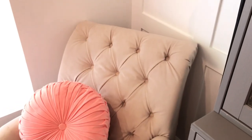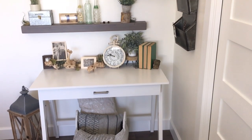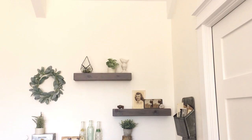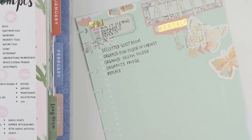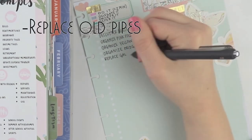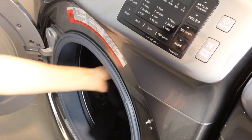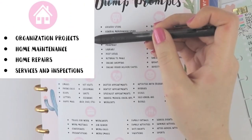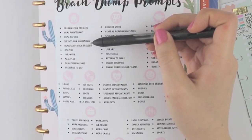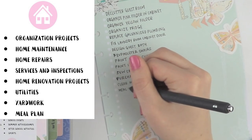Next is home maintenance — what sorts of home maintenance projects need to be done? We need to replace the pipes in our house because they are 50 years old and I'm really worried that we are going to have a leak. We actually already had a leak in the ceiling of my craft room — my husband was giving his dad a tour and they saw bulges of water in the ceiling, but luckily they caught it before it caused a lot of damage. We also have a broken cabinet door in our laundry room, so we need to fix that. We don't have any services and inspections to do at the moment, so I can skip that section.